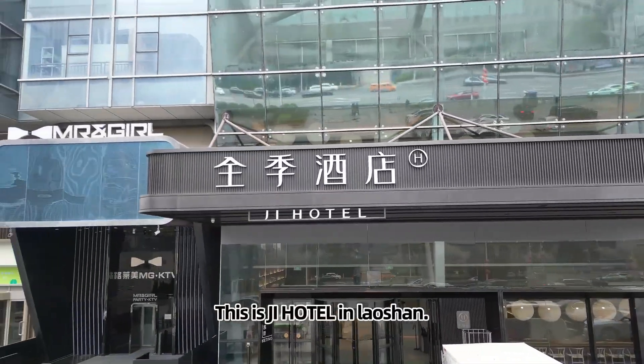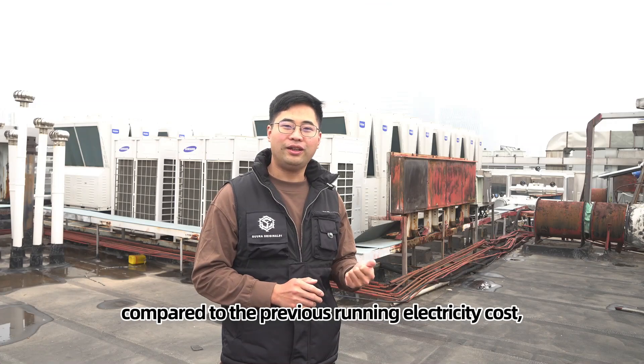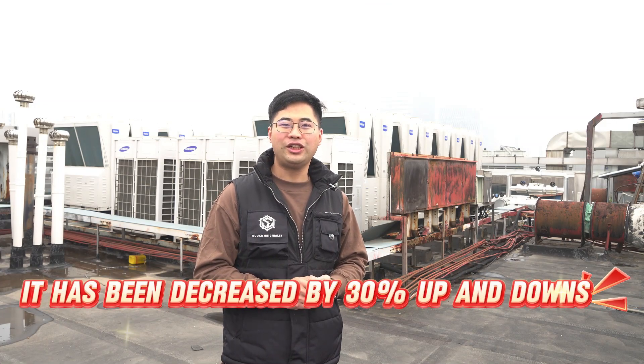This is G Hotel in Laoshan. Since we have used the IoT Gateway M300, compared to the previous running electricity cost, it has been decreased by around 30%.